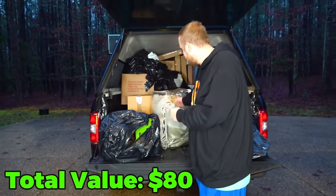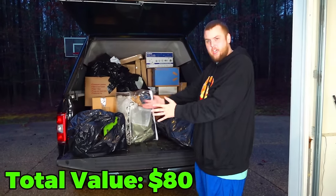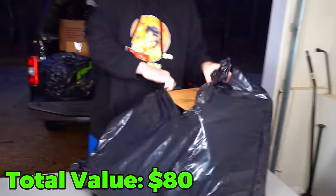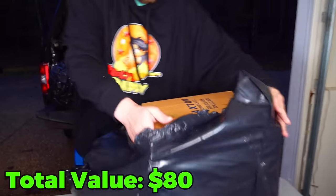Do you want bag number one, bag number two, or bag number three? Pick wisely. Three? Okay, let's go three.